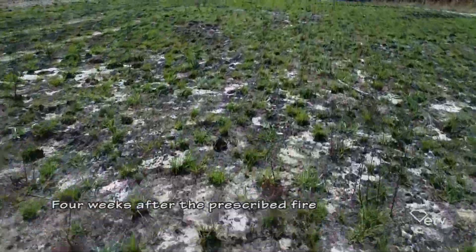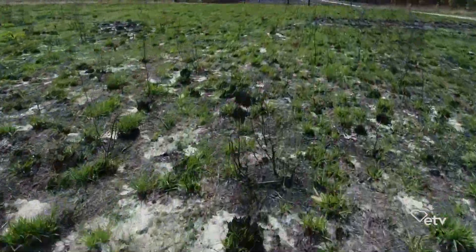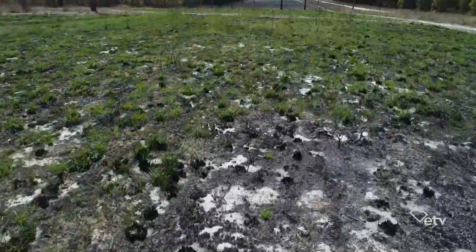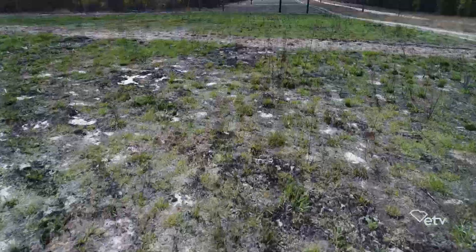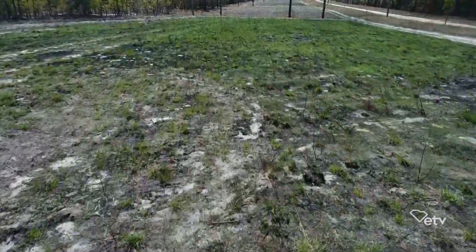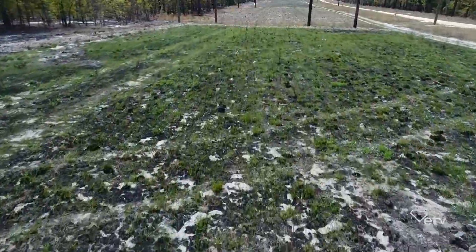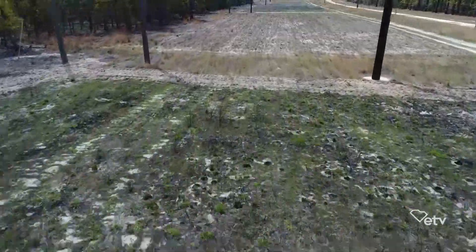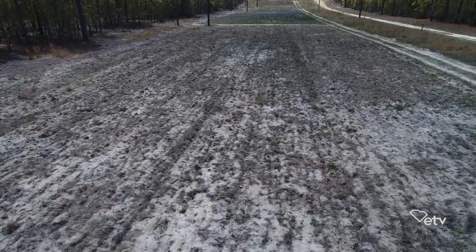Fire exposes the seedbed, and that's a huge misconception we deal with a lot: when managing for native grasses or grasses in general for wildlife, people think you have to come back and plant them — requiring tilling or whatever. That's not the case. All those seeds are already present in the ground; they've blown in and settled under the litter. Once the fire burns across it, it exposes that seedbed to the moisture and sunlight needed for those seeds to germinate. You can see an adjacent field that was plowed, and where a truck went through — nothing like the vegetative response where there was actual fire.